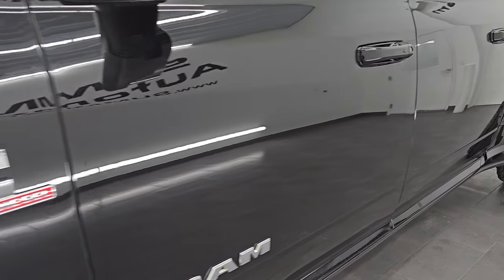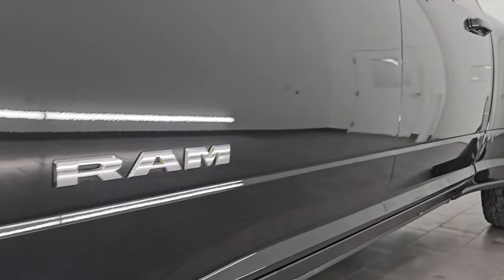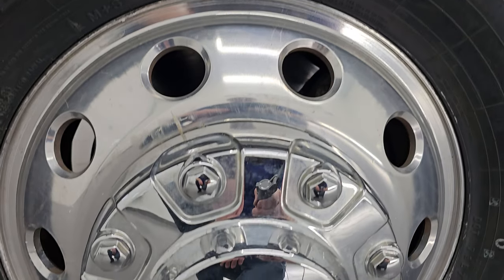If you like the video, subscribe to the YouTube channel, click the bell notifications to get updates on the videos I do each and every day, and have access to one of the largest catalogs of vehicle walk-arounds on YouTube. Stay current on our ever-changing and vast heavy-duty truck inventory so you do not miss out on gems like this one.